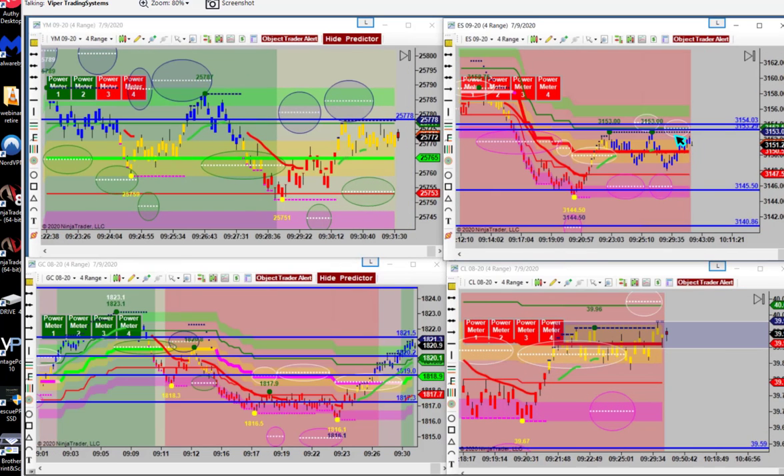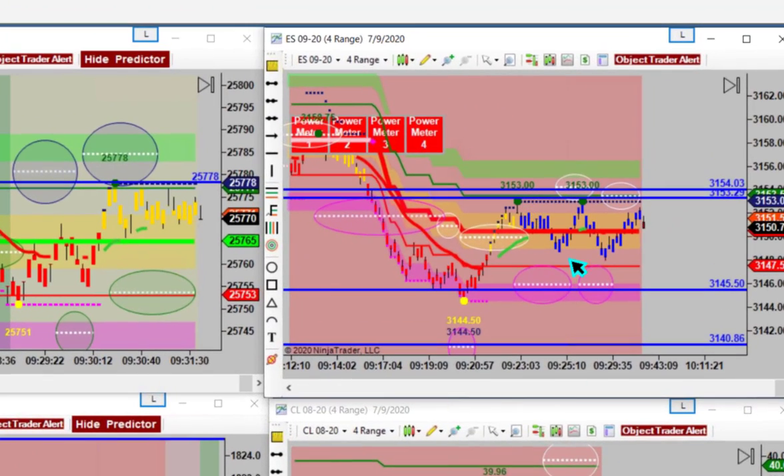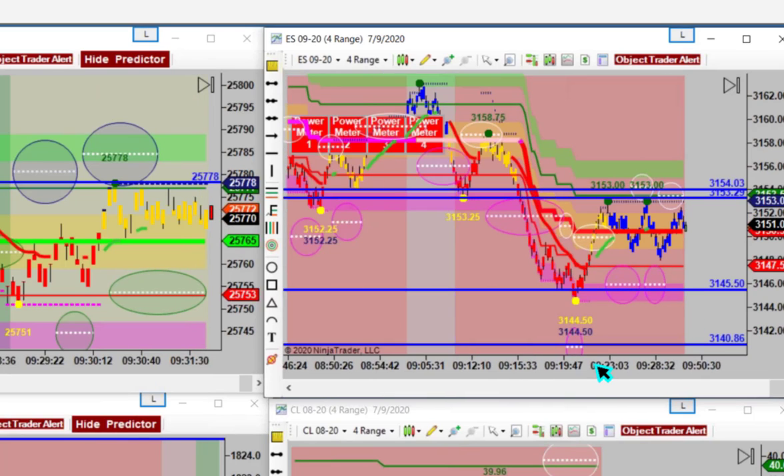You'll see like the ES is getting a lower high again — it still wants to roll over. But the thing is, once you get through the big run, you're going to get scalp, scalp, scalp. That's what usually happens.